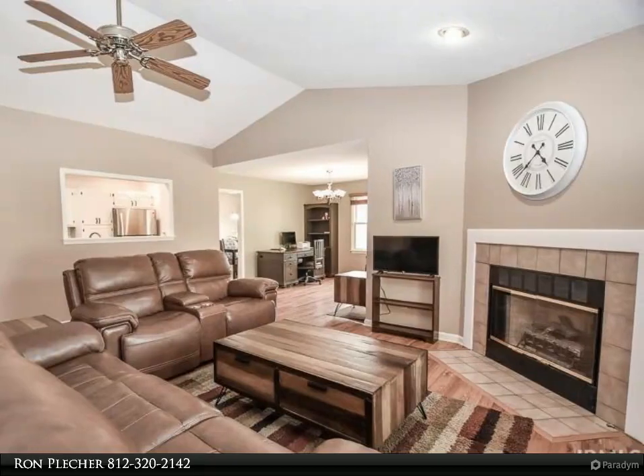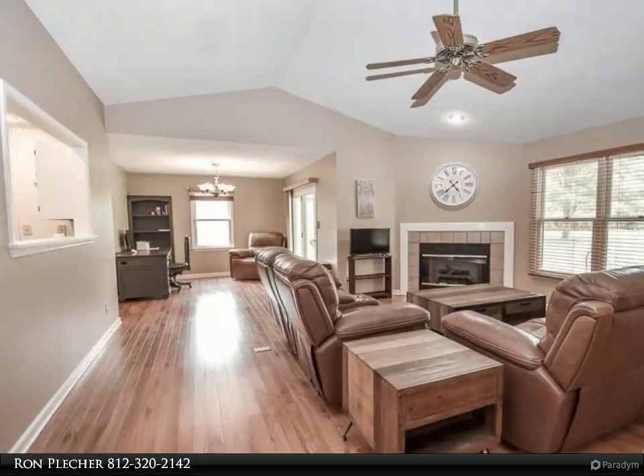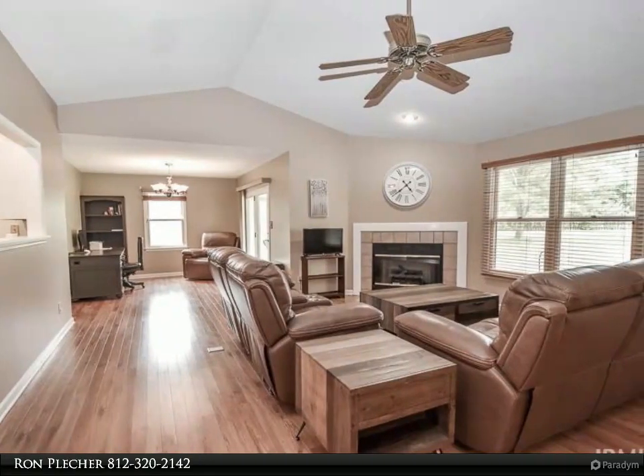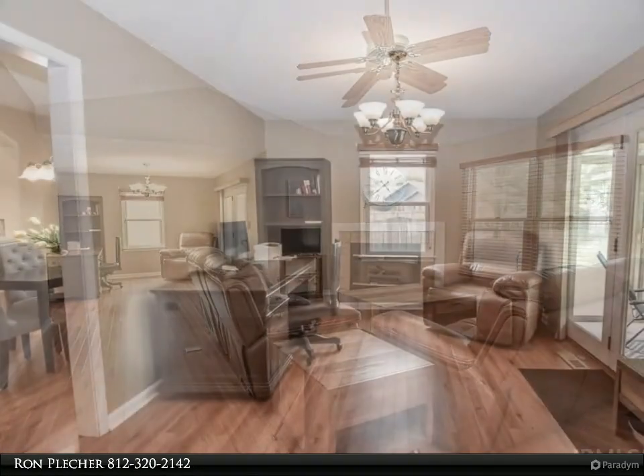The kitchen has appealing granite countertops, an integrated pantry, stainless steel appliances, plenty of storage space, and a pass-through window into the living room.